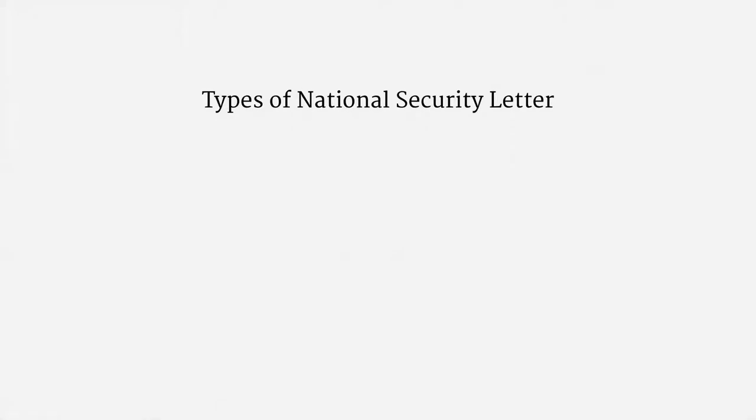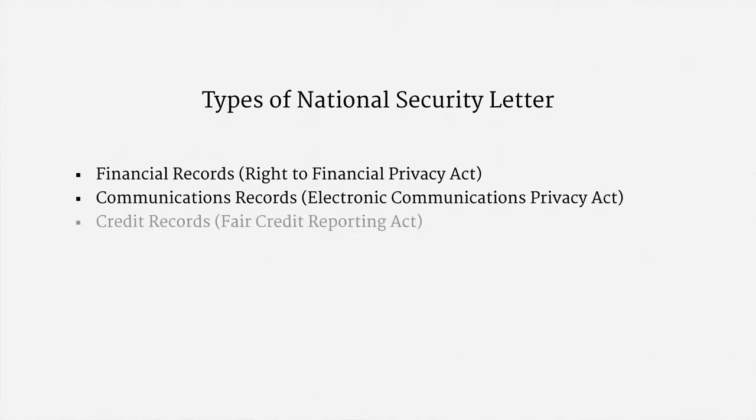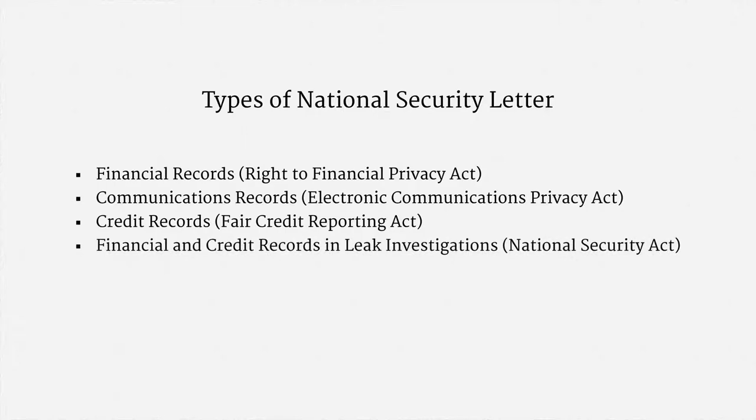There are, in fact, five different types of national security letter, covering four different categories of information. Here they are in chronological order: there's an NSL for financial records under the Right to Financial Privacy Act; another for communications records under ECPA; the Fair Credit Reporting Act has two different kinds of NSLs for credit records; and finally, there's authority for financial and credit records in the course of leak investigations under the National Security Act.